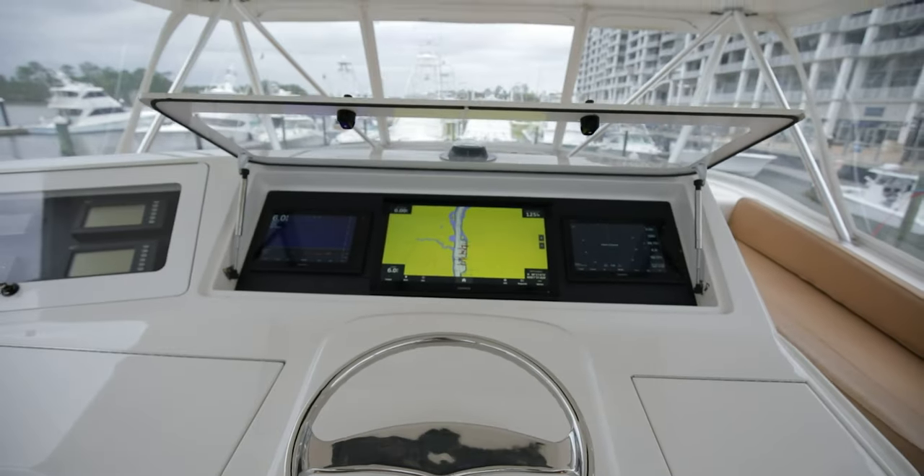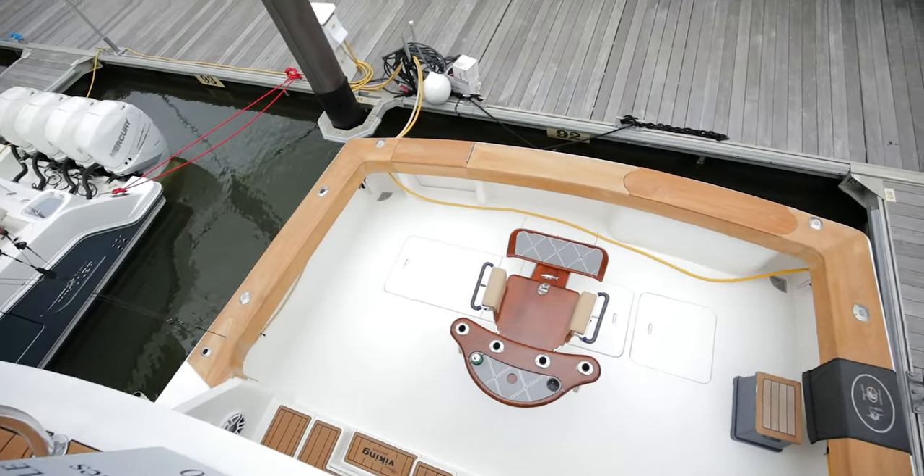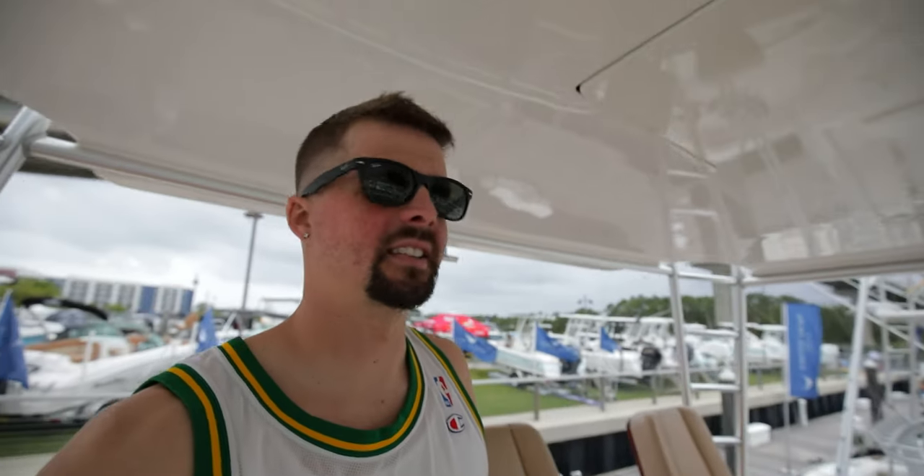I am the captain now. United Yacht Sales has this for sale — not on sale, for sale.